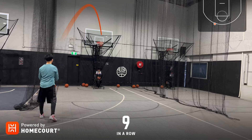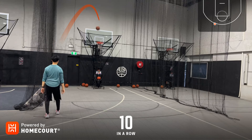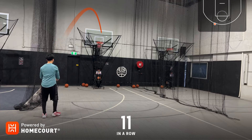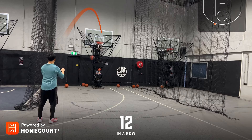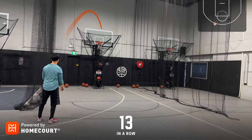Ten in a row, eleven in a row, twelve in a row, thirteen in a row.